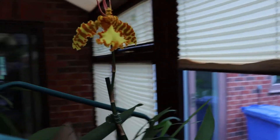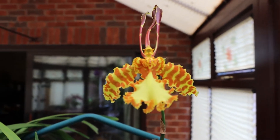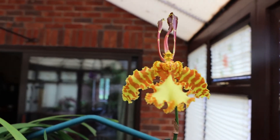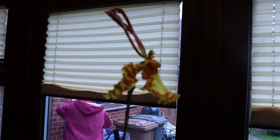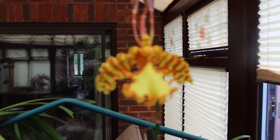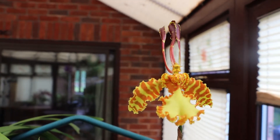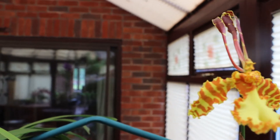Over here we've got something that is a bit special — Psychopsis mariposa. A big flower; there's my hand, you can see it's every bit as big as that. Quite unusual — if you look here, the wings draw right back, the upper petal and sepals are drawn right back. It's a very odd flower to say the very least, but lovely nonetheless. What's even nicer is we've got a new growth coming which is growing really very well indeed.